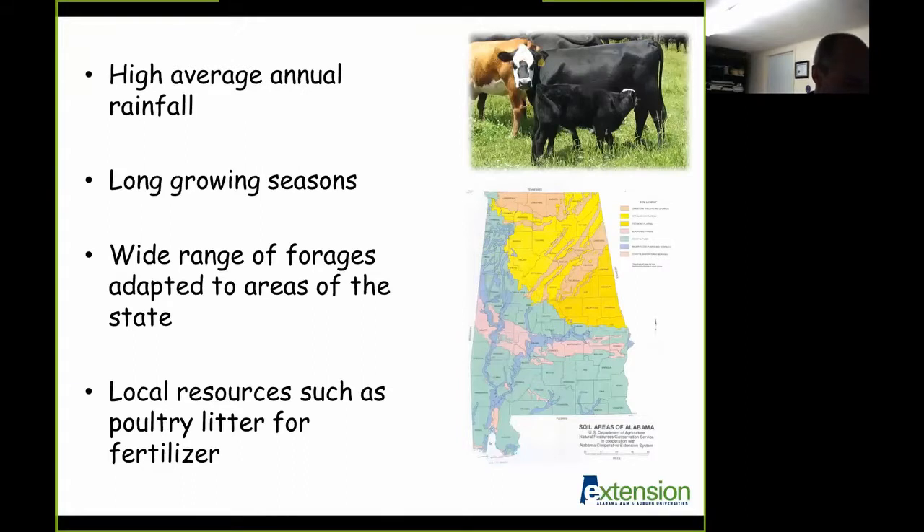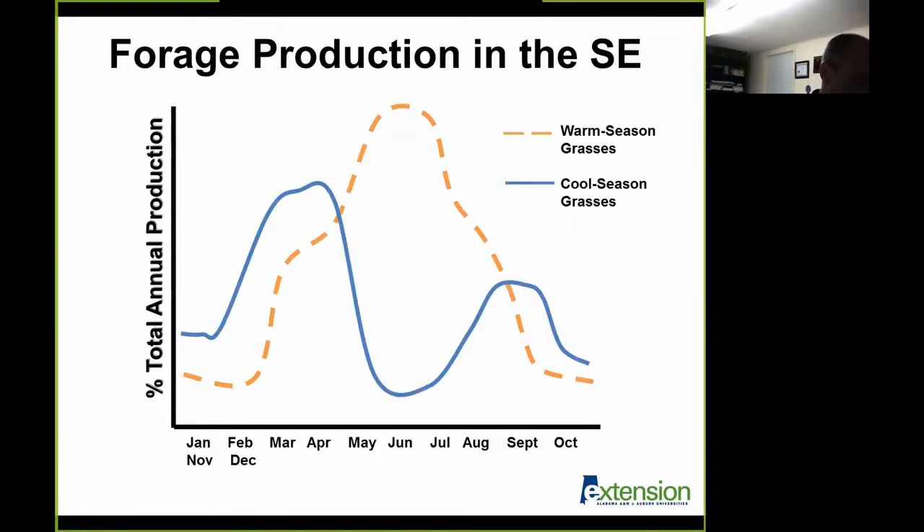Beef cattle production in Alabama is primarily forage-based. Cow-calf, stocker cattle, and even forage-based finishing can be accomplished using Alabama forage systems. Alabama is an excellent environment for forage and beef cattle production due to high average rainfall, long growing season, a wide range of forages adapted to areas of the state, and local resources such as poultry litter for fertilizer. Forages are often the most cost-effective means to supply cattle with needed nutrients, and by planning the nutritional program around the forage program, efficient and effective feeding systems can be accomplished.